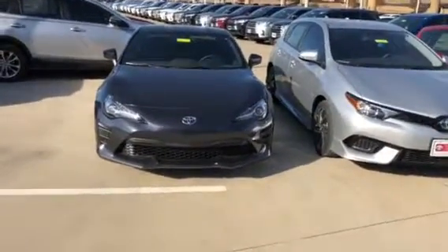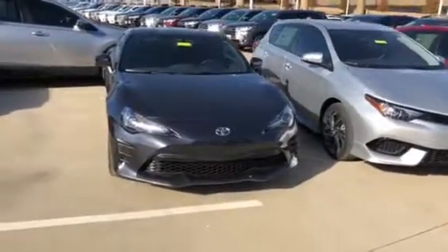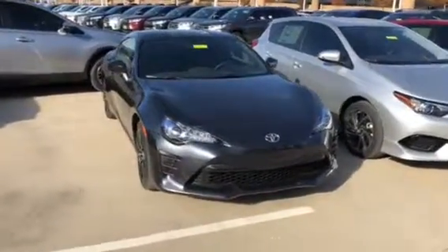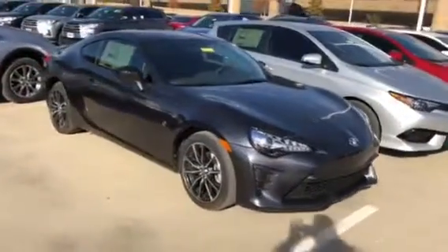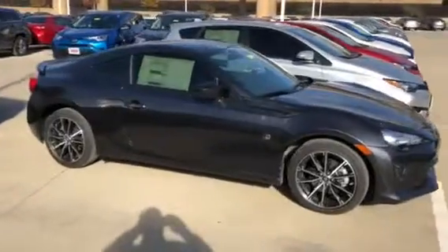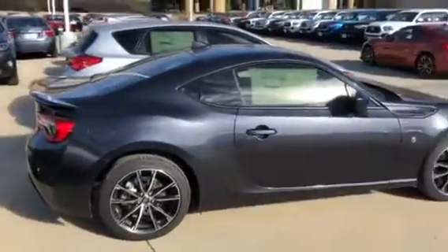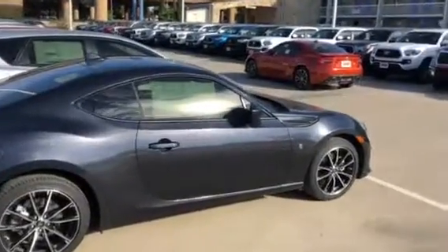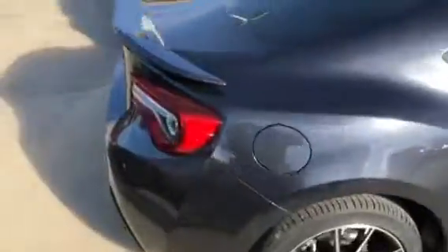Good morning! This is a beautiful 2017 Toyota 86 in black-on-black — gorgeous car. Come on down and let's work out a deal on this vehicle. It's one of a kind — actually we have two left: this one here, and that hot lava one over there.